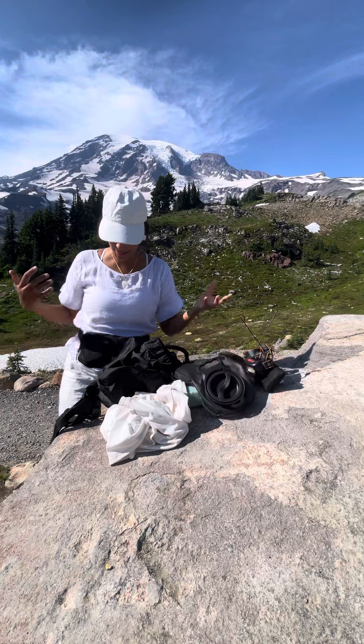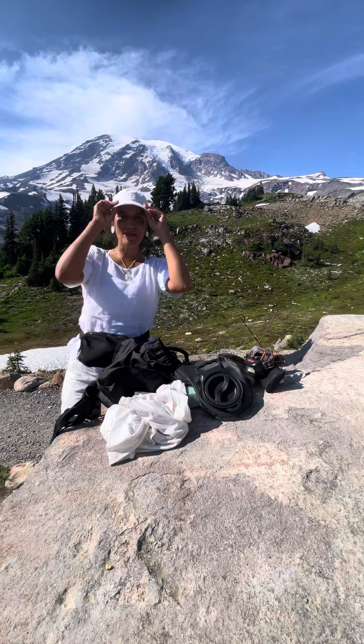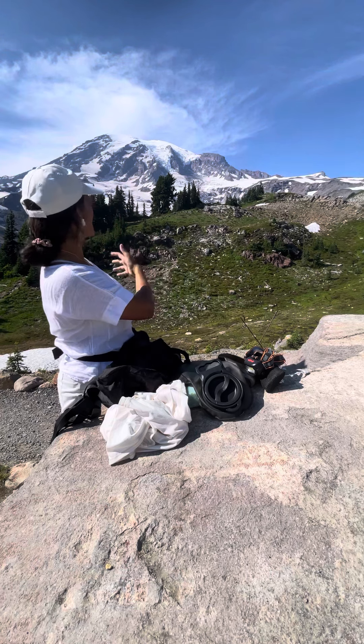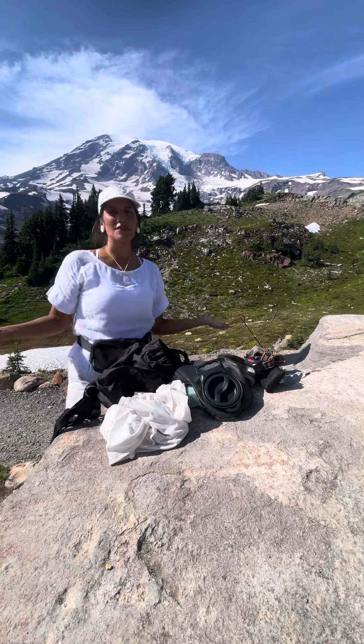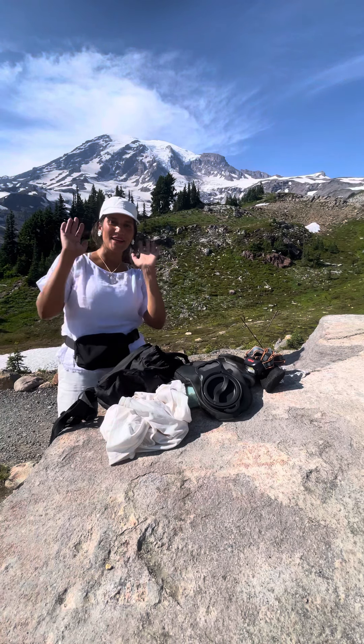That's basically all I take for a day pack — it keeps me super agile, light, and I have all my essentials with me throughout the hike. Anyway, happy hiking! Thank you so much. The beautiful Mount Rainier — feeling so blessed to be here and hiking on my last day in Washington state. All of my love.